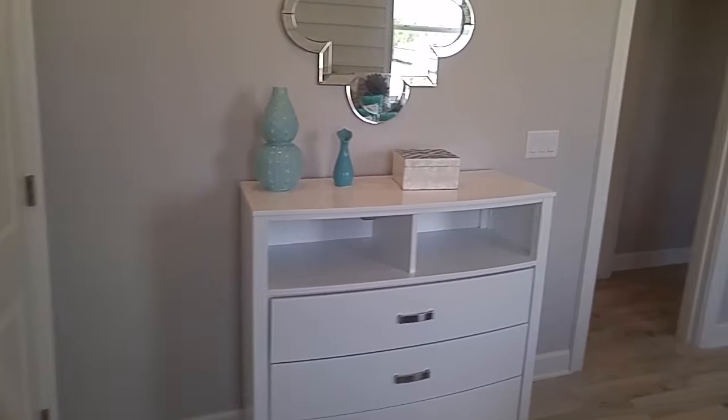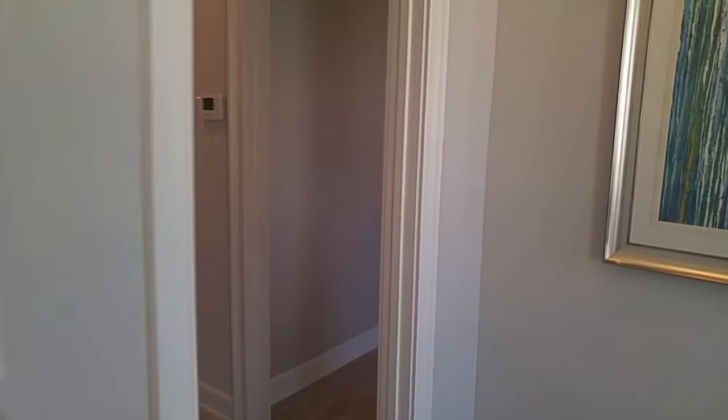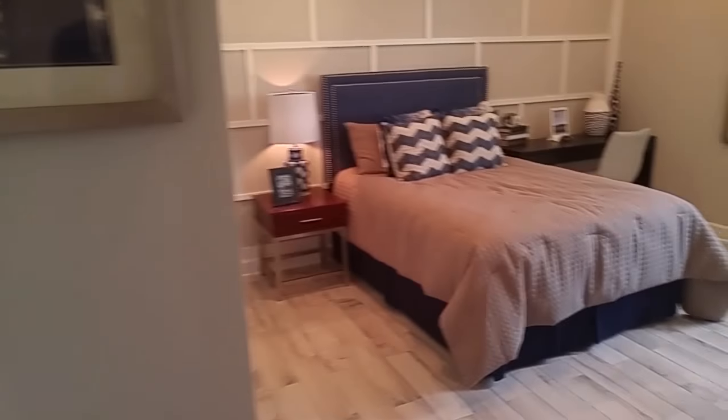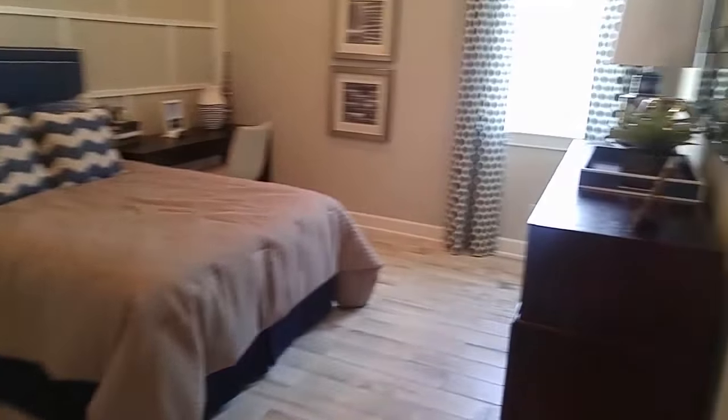So third bedroom upstairs. Fourth bedroom upstairs. This is dynamite — beautiful.